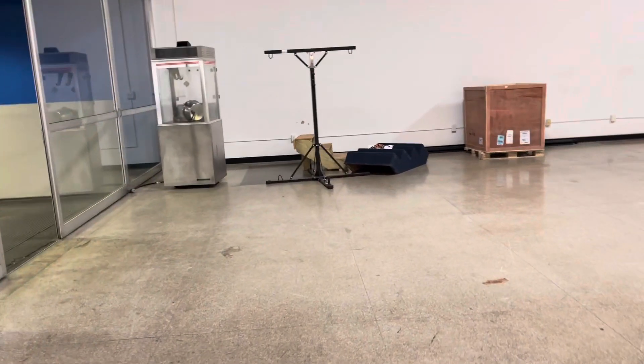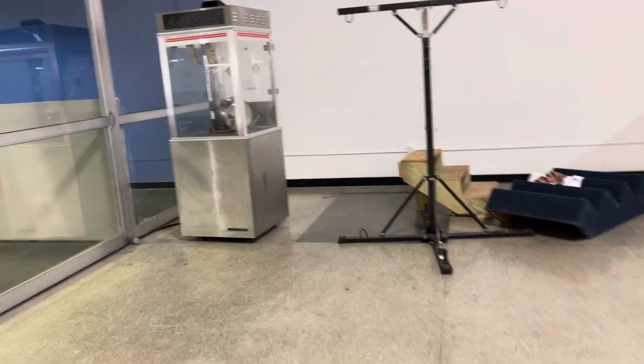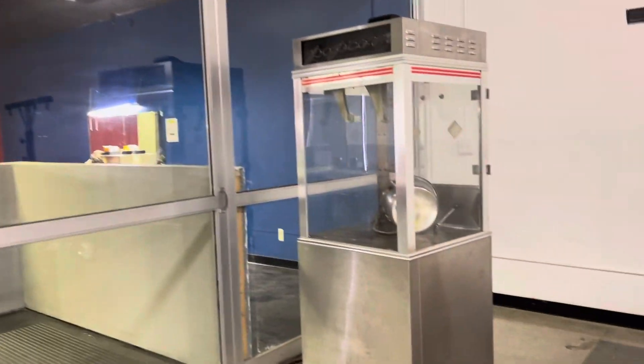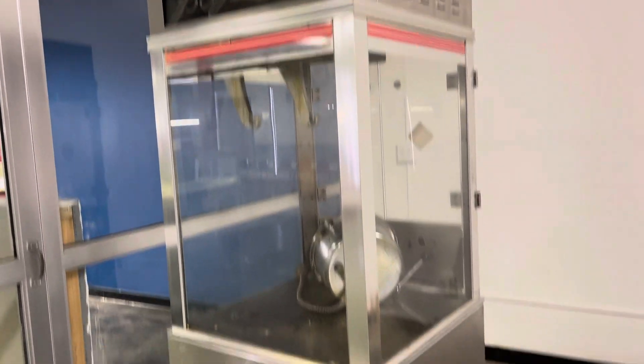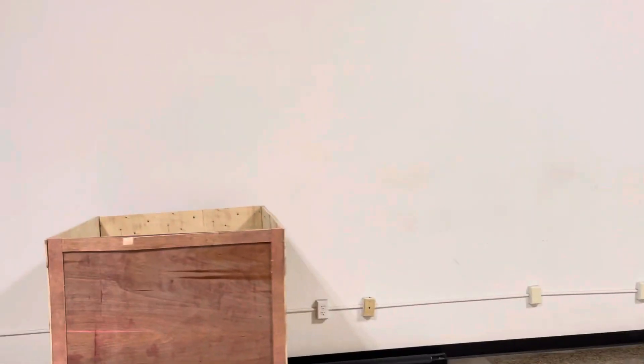This leads you down to the bathrooms, and it says Dort Mall. The doors are open and the lights are on, but no one's in there. And here's an old abandoned popper. So right here I'm at one end of the mall, and I'll show you guys all the way to the other end.